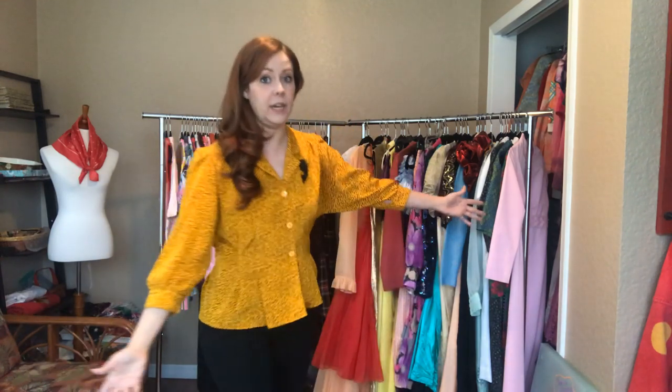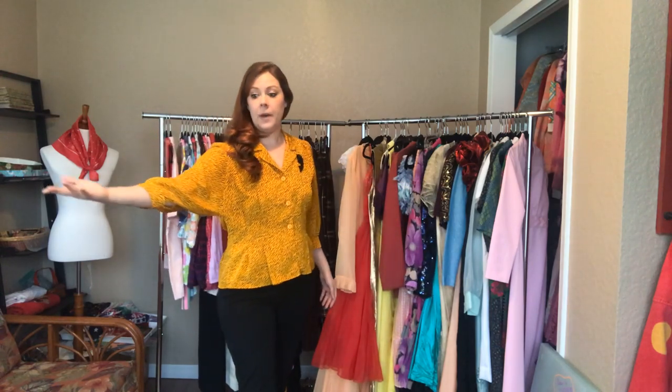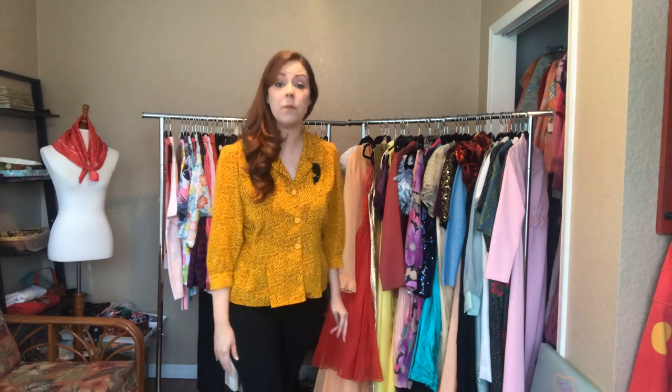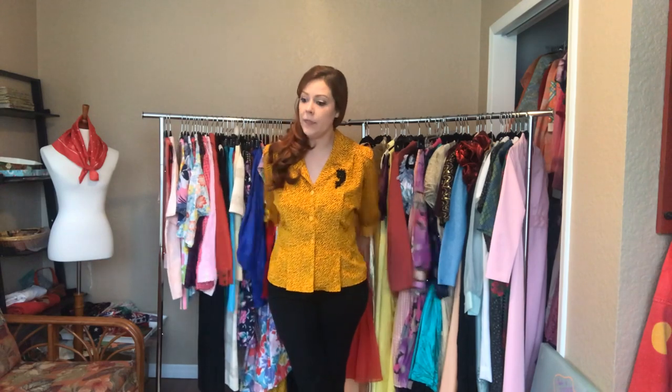Hello everyone and welcome to the Redbird Vintage Box May closet clean out video, where we will hopefully find homes for all of these gorgeous vintage pieces. How is everybody doing? I hope that you're all staying safe and well. Sarah and I both like hearing from you and just letting us know how you're feeling. Hopefully this video provides you a bit of a distraction. As you can see we've got two racks of clothing again this month, so I'll try to make it as quick as possible because I know your time is precious.